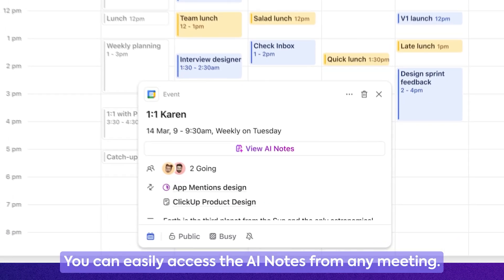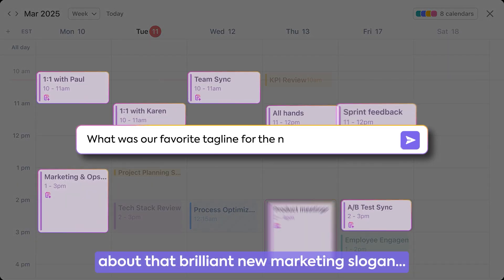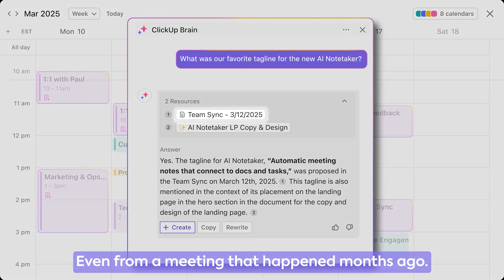You can easily access the AI Notes from any meeting. Or if you have no idea when you talked about that brilliant new marketing slogan, AI will find it for you, even from a meeting that happened months ago.